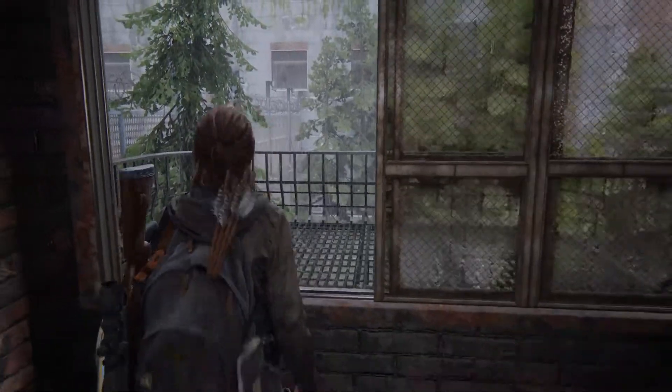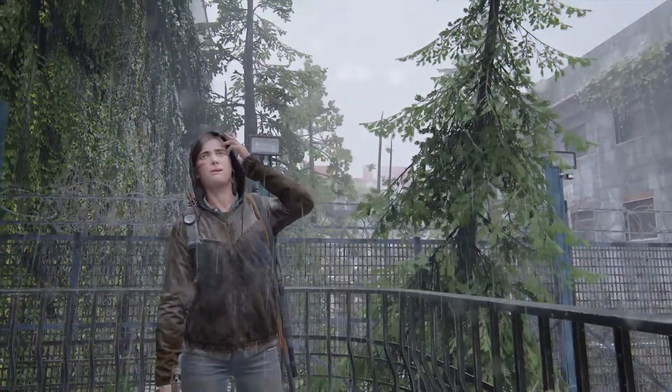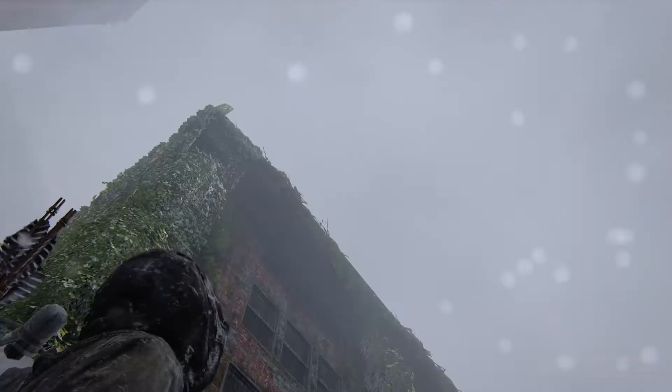Hi guys, it's Alyos, welcome back. Now I'll show you 12 hidden details you definitely missed in The Last of Us Part 2. These won't be simple details, like Ellie puts on a hood in the rain or the screen shows traces of drops, which everyone already knows. It'll be interesting, let's go.